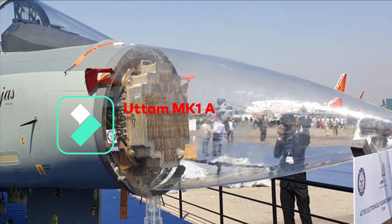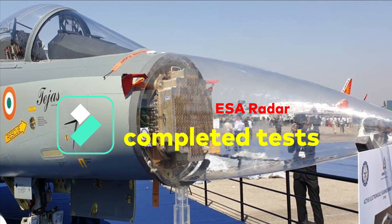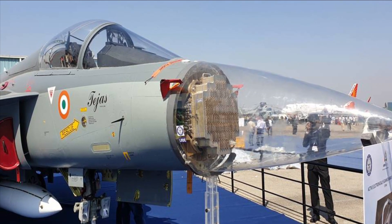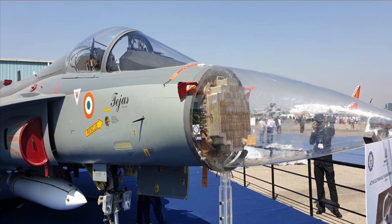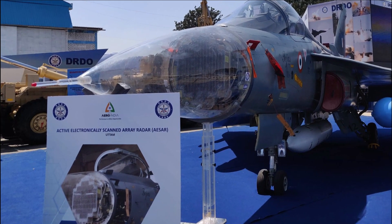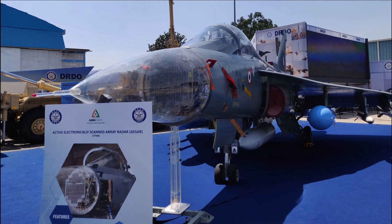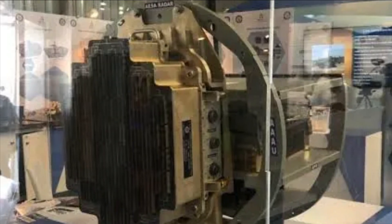Last year in December, it was reported that the Indian Air Force is planning to demonstrate the indigenously developed Uttam AESA MK1 radar. As per the project director of LRDE, the radar has already been tested on two Tejas fighters as well as a Hawker Siddeley 800 executive jet for over 250 hours. The National Flight Testing Center, which is manned by the Indian Air Force, has already green-lighted the radar after successful performance tests.